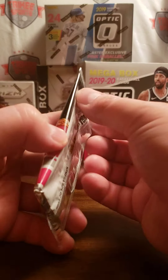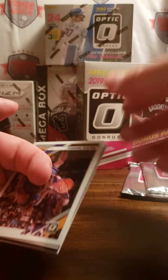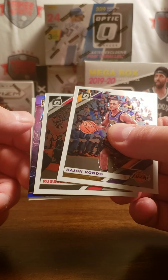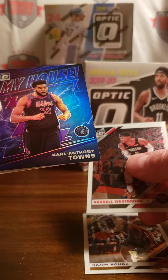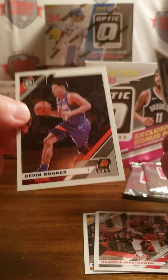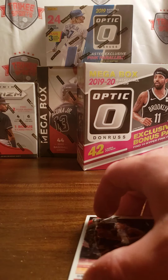Last pack — I'm assuming there's no rookie in this one. Rajon Rondo. We have Russell Westbrook. We have a blue parallel version of My House — it's Carl Anthony Towns. And Devin Booker — it's a purple version.